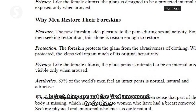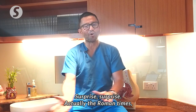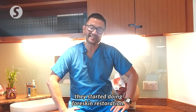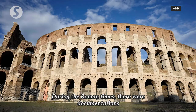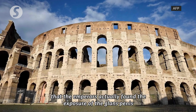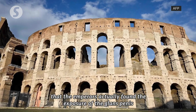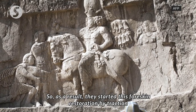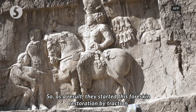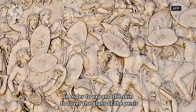In fact, they are not the first movement to do that. Surprise — actually, in Roman times, they started doing foreskin restoration. During the Roman times, there are documentations that the emperors actually found the exposure of the glans penis very inappropriate and improper. So as a result, they started this foreskin restoration by traction in order to expand the skin to cover the glans of the penis.